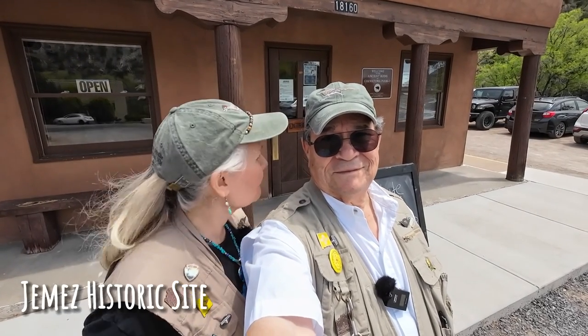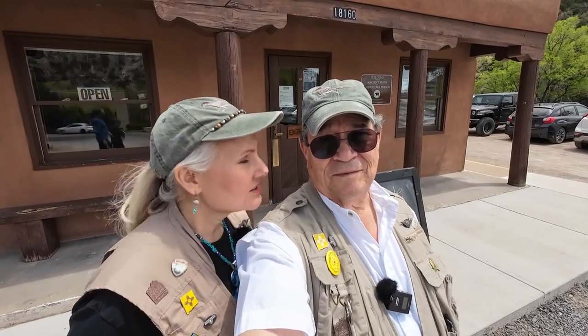We're here at the Gisewa Pueblo ancient ruins and we're going to check out the visitor center and take a tour of the ruins. It's free for New Mexico residents on the first Sunday of the month. Toby could also come on a Wednesday because he's over 60 and get in free.